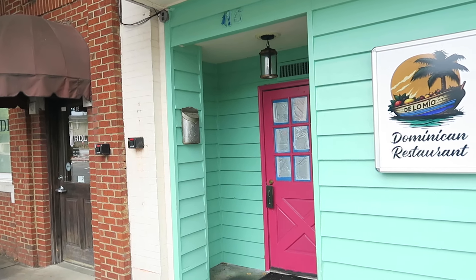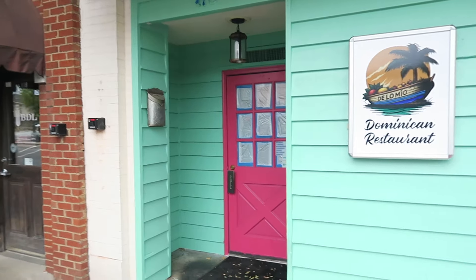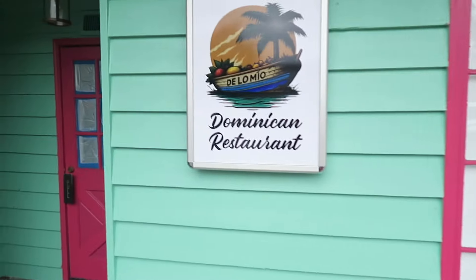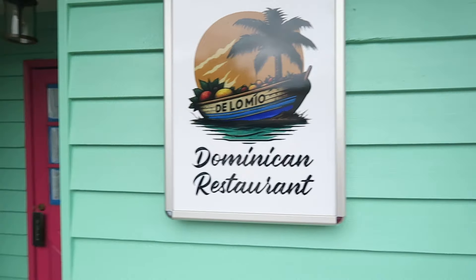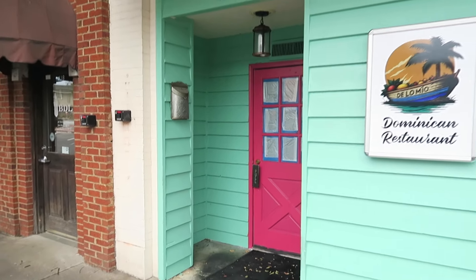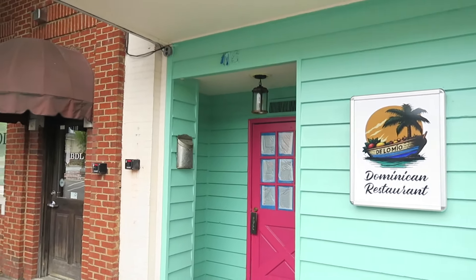Before we go inside the Dalton Brewing Company, there is a new restaurant opening right next door to it — a Dominican restaurant coming soon called De Lo Mio. I believe this is the third attempt another business has tried taking over this spot.